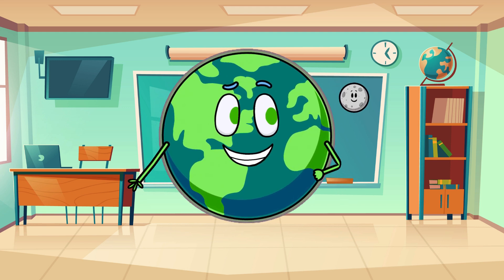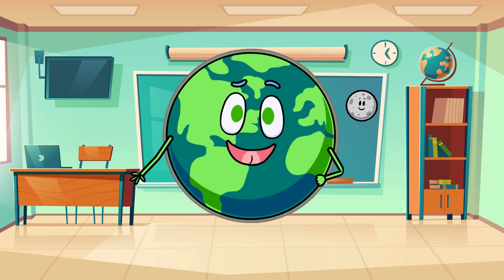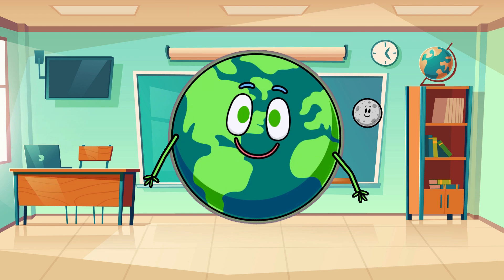Until then, fellow explorers, keep your curiosity ignited and your eyes open to the marvels of prehistory. If you liked the video, please press the like button, subscribe, and ring the bell for more videos in the future. See you next time!